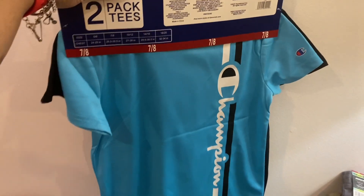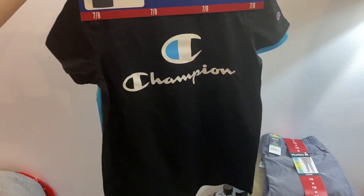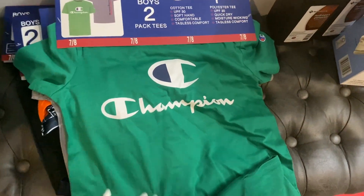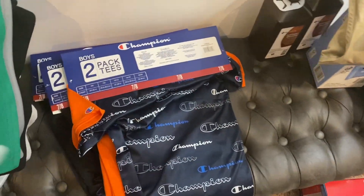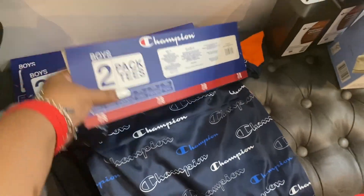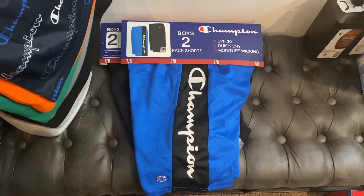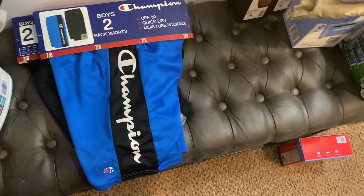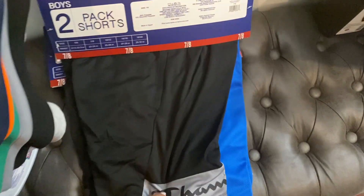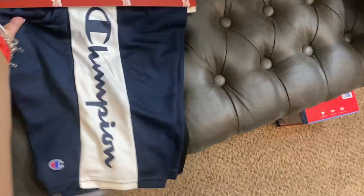These are all size seven/eight for next school year. One pack has a black shirt on the front, and another pack also follows the same style. There's a blue colorway as well — he's already worn the blue style before. You have the blue shorts, and then there's also a red option, but like I was saying, there's always a black pair included in all of them, plus a blue pair.